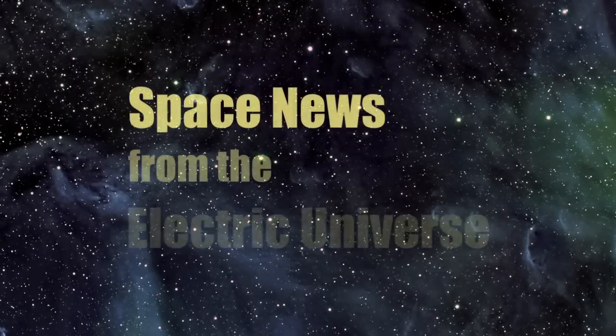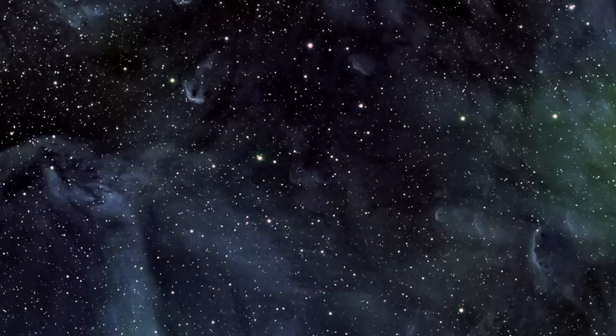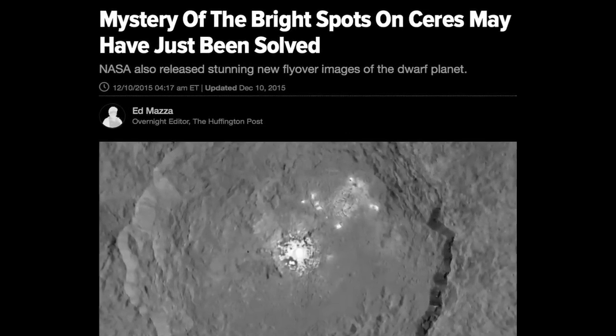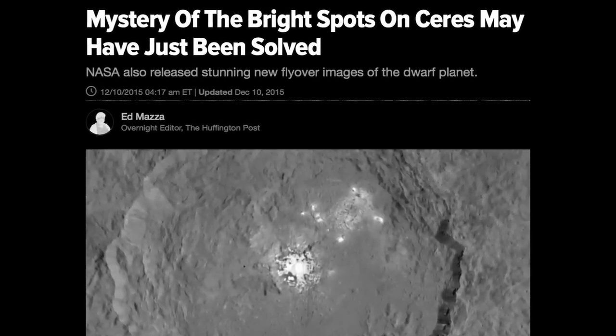Welcome to Space News from the Electric Universe brought to you by the Thunderbolts Project at Thunderbolts.info. Recent science news headlines have proclaimed that the intriguing mystery of the bright spots on the dwarf planet Ceres has been resolved.